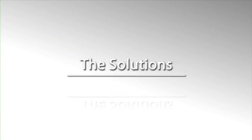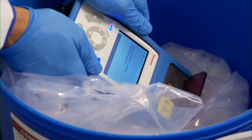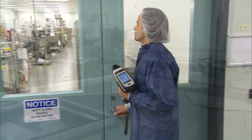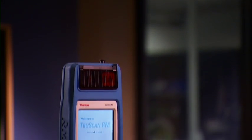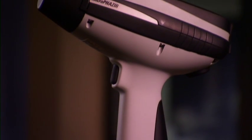Developed with in-depth pharmaceutical industry experience, Thermo Scientific handheld analyzers provide manufacturers with a portable solution to achieve quality initiatives throughout the manufacturing process. The Thermo Scientific TruScan RM, based on Raman spectroscopy, and the Thermo Scientific MicroPHAZIR RX, based on near-infrared spectroscopy,